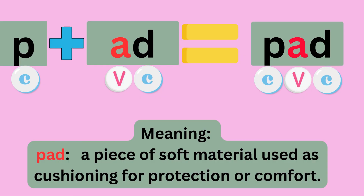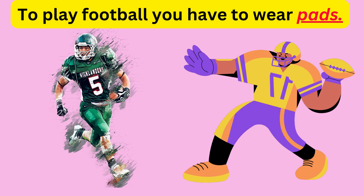P plus ADD equals PAD. Sounds like P, A, D — PAD. The meaning is a piece of soft material used as cushioning for protection or comfort. Example: To play football, you have to wear pads.